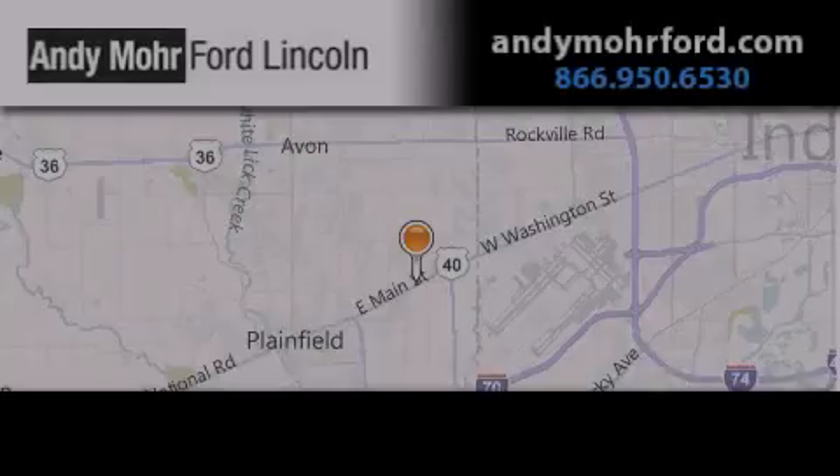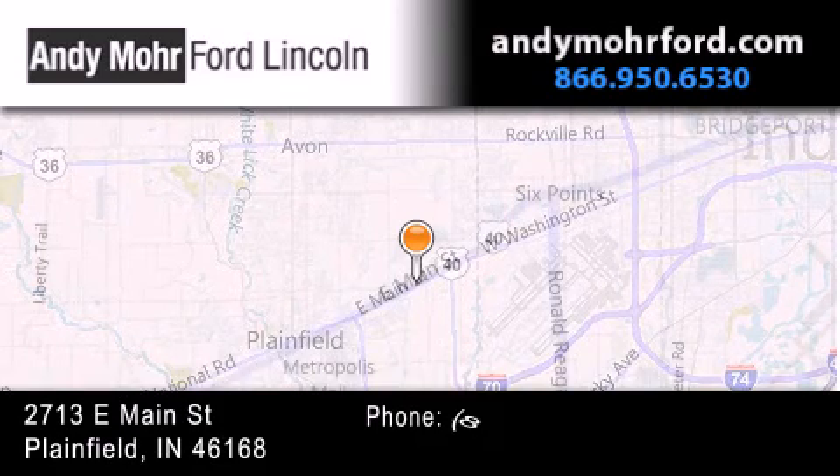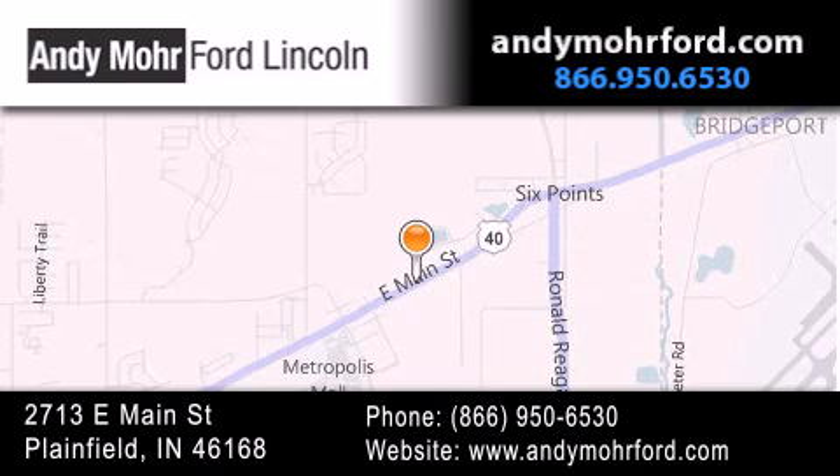Andy Moore Ford Lincoln is the place to find new Ford and Lincoln cars and trucks and pre-owned vehicles in Indianapolis. You can search our new and pre-owned inventory online, get new car pricing, and receive free no-obligation price quotes. Stop by and visit us today at 2713 East Main Street in Plainfield, or see us online at andymoreford.com. See you next time. Thank you.